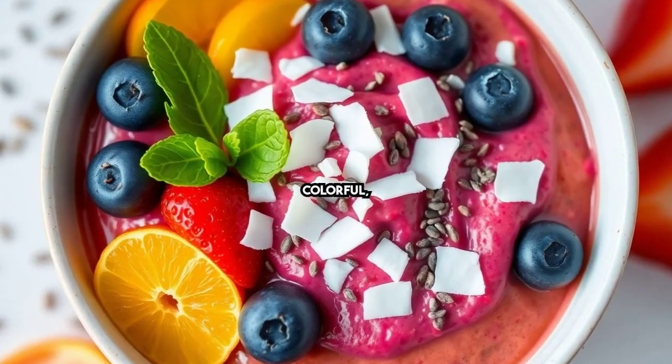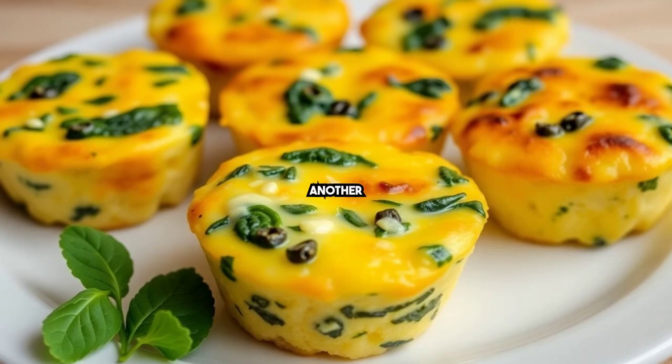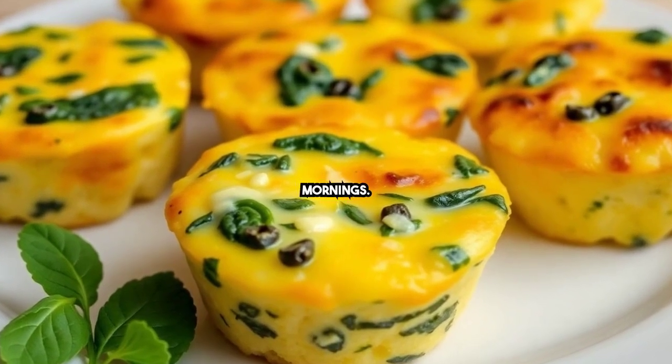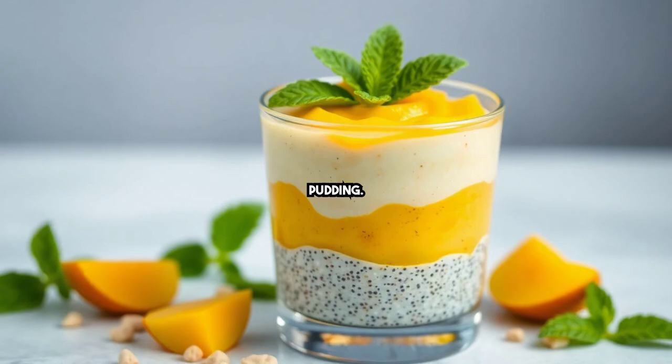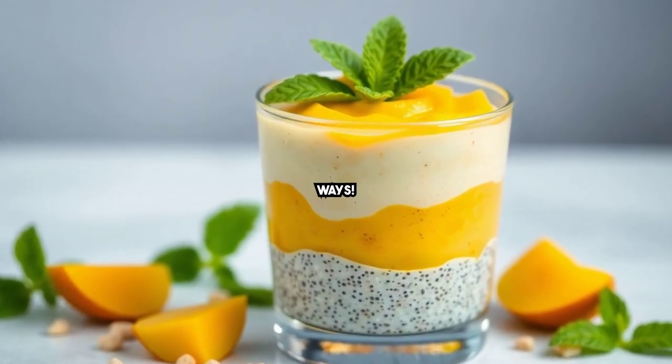How about a smoothie bowl? They're colorful, nutrient-dense, and super fun to make. Egg muffins are another great option — perfect for meal prep and easy on busy mornings. Try chia pudding; it's loaded with omega-3 and can be flavored in endless exciting ways.